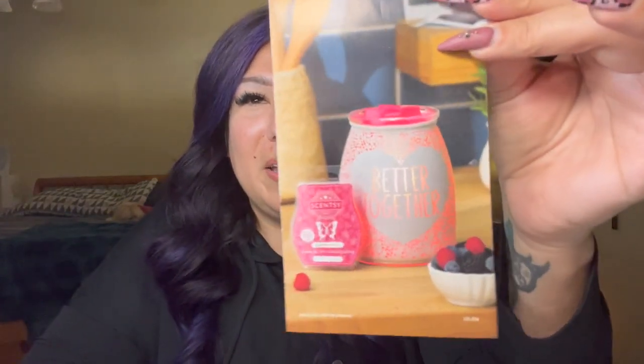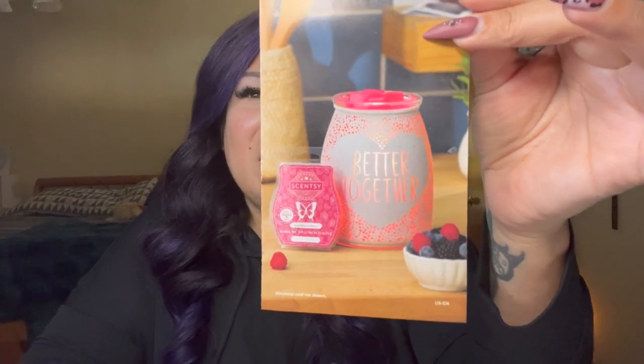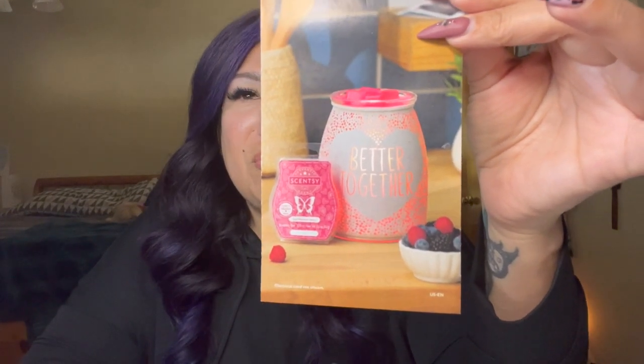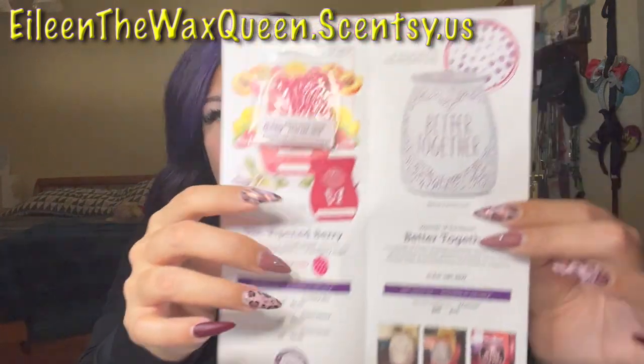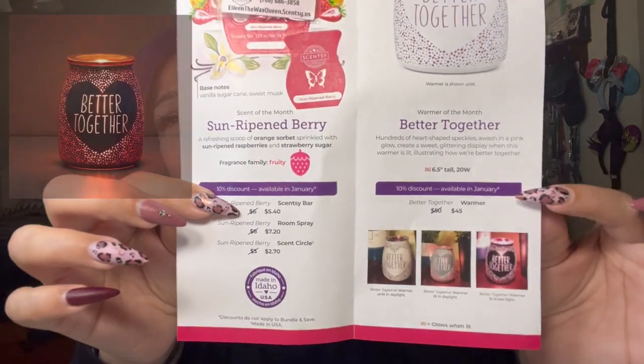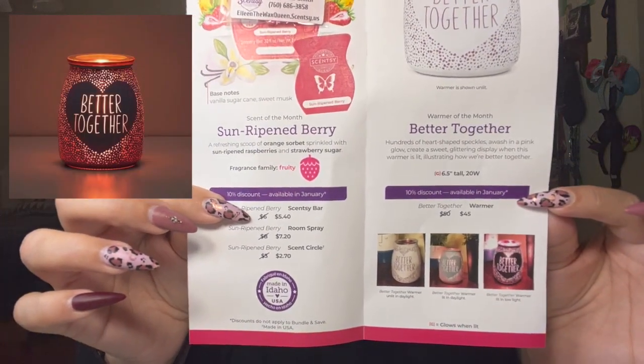First up, January was Better Together — a beautiful glass warmer, I think timed for Valentine's Day to get everybody ahead. It was absolutely gorgeous. I usually keep all the warmers of the month, but I didn't keep this one because my brother ordered it and then I forgot to order it for him, so I ended up giving him mine.